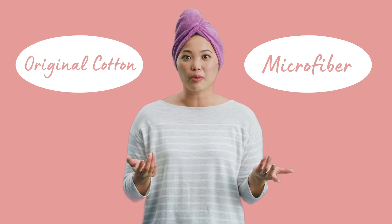The Turbi Twist is available in original cotton or microfiber. Just wrap it, twist it, and fasten. And it adjusts to fit any size head, even my daughter's.